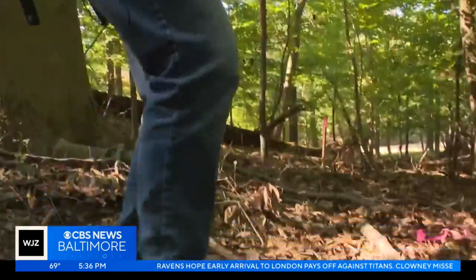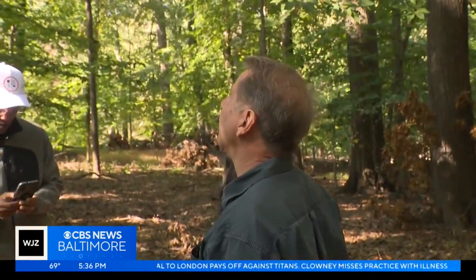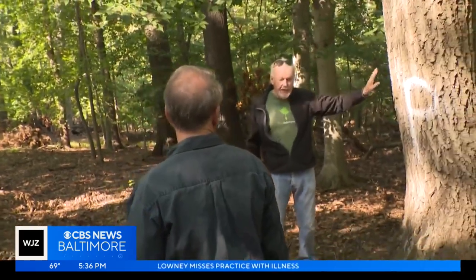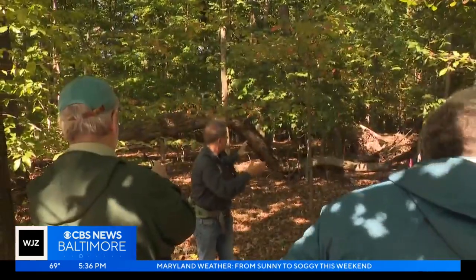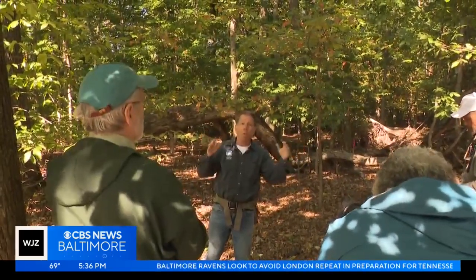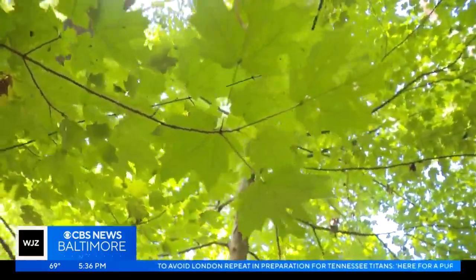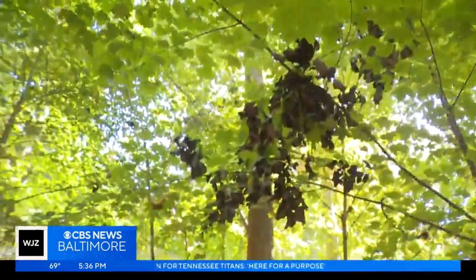Alongside the western branch of Herring Run, environmental scientists and neighbors walk through a forest — an area Baltimore City plans to clear out for a stream restoration project. You can see the stake marks coming through. Scientists with the Chesapeake Bay Foundation say construction access for the project will require the city to clear out three football fields worth of old-growth forest near this stream.